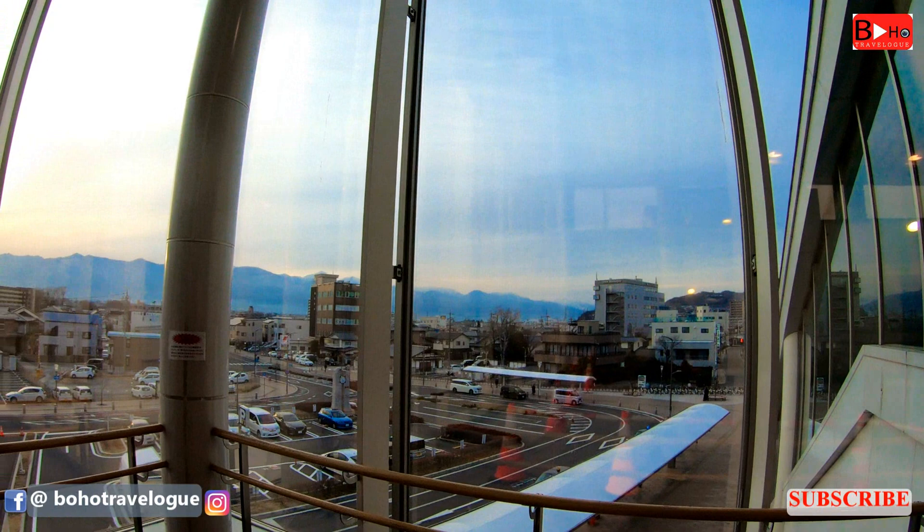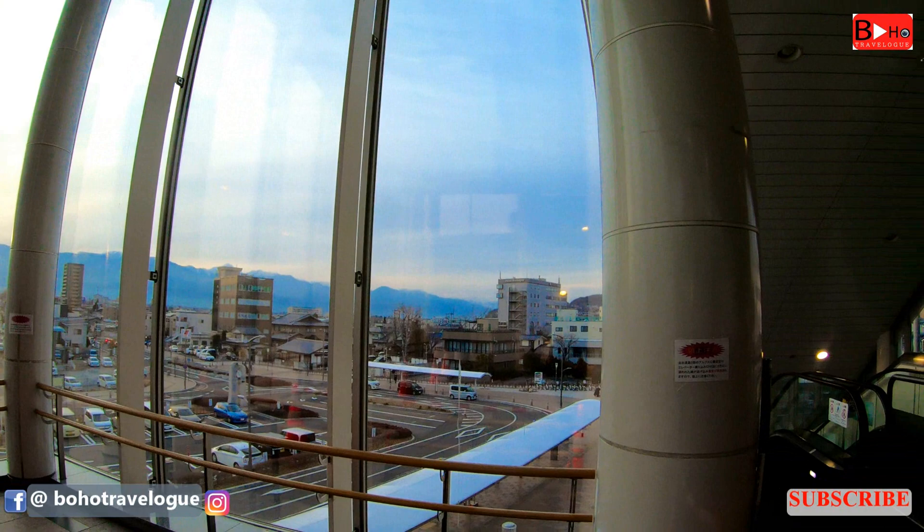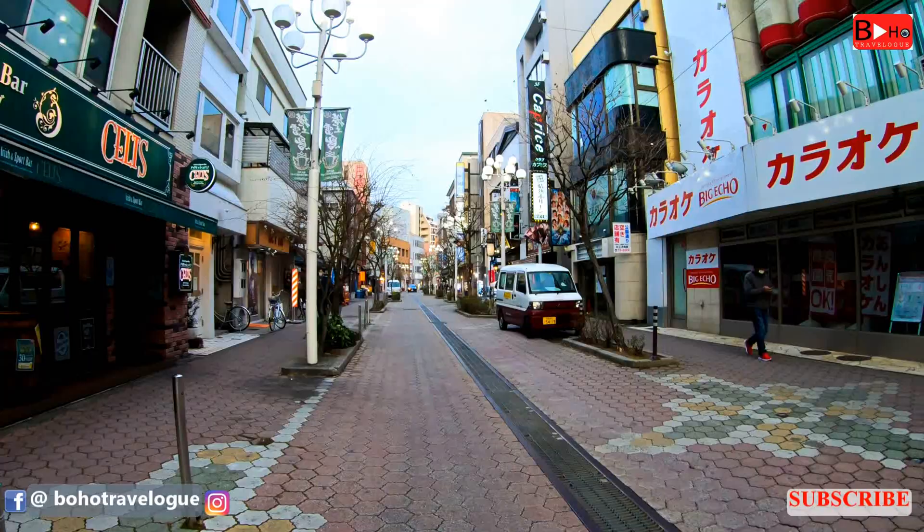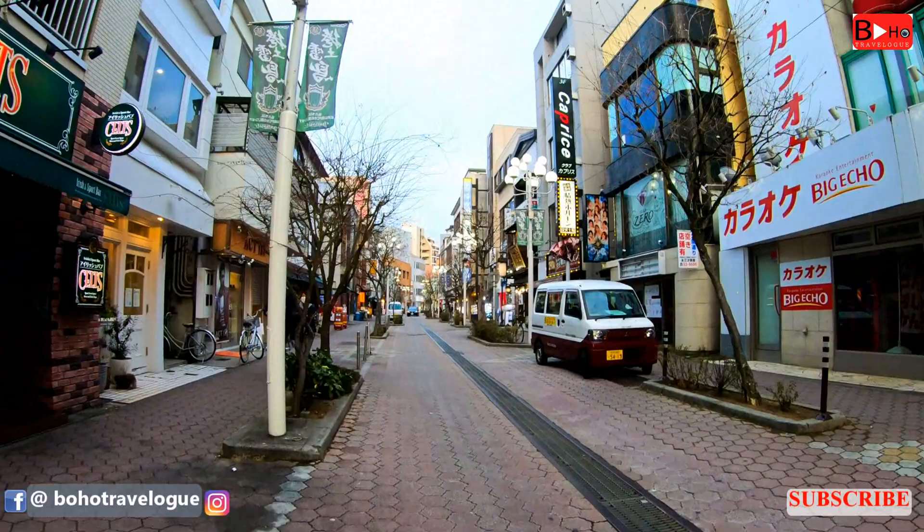We reached Matsumoto station, from where the castle is about a 15-minute walk or a five-minute bus ride on the northern course bus loop line. We decided to walk to Matsumoto's pedestrian shopping street to reach the castle.